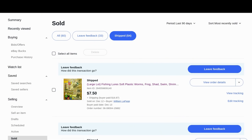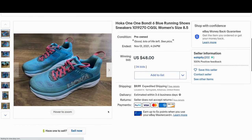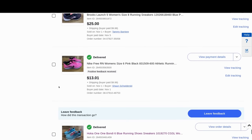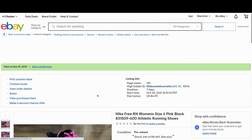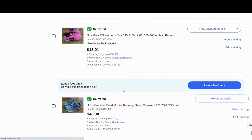Starting at November 1st — Hoka ladies running shoes. These running shoes sell like hotcakes. These sold immediately. I sell almost everything on auction. I had a whole tote of these in my living room — you can see these are nice quality shoes. I find these shoes quite often.